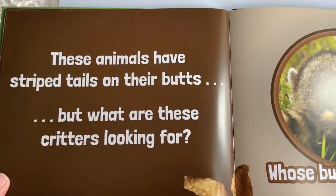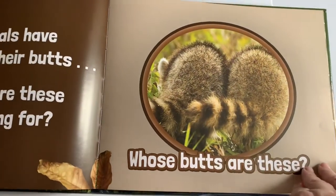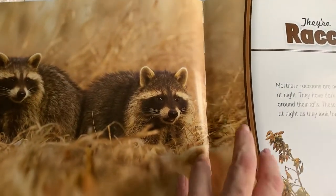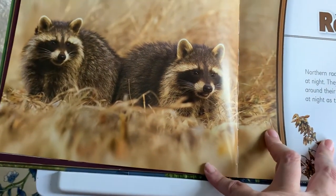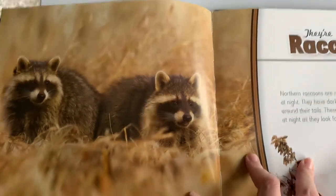These animals have striped tails on their butts, but what are these critters looking for? Whose butts are these? They're raccoons! Northern raccoons are nocturnal, meaning they come out mostly at night. They have dark masks across their faces and dark rings around their tails. These markings help them hide in the shadows at night as they look for food.